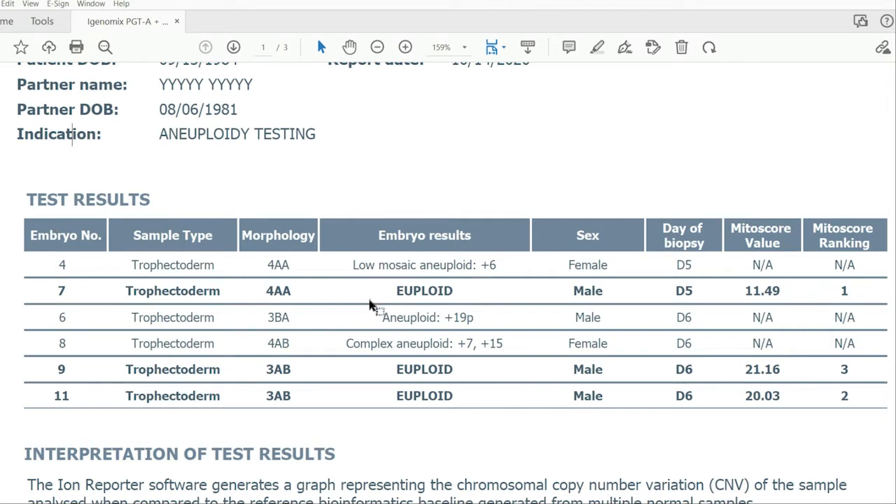With PGTA, you get information about the number of chromosomes in each embryo. This is important because embryos that are euploid — with 46 chromosomes — are going to have a much higher chance of implanting, whereas embryos that are aneuploid, with missing or extra chromosomes, have a much lower chance of implanting and resulting in a healthy live-born baby. The goal of PGTA is to identify euploid embryos with the best chance of resulting in an ongoing pregnancy.